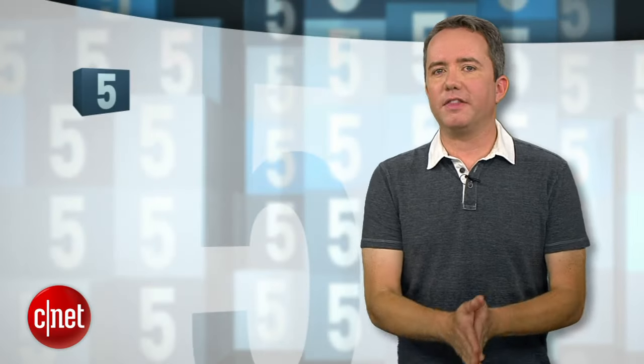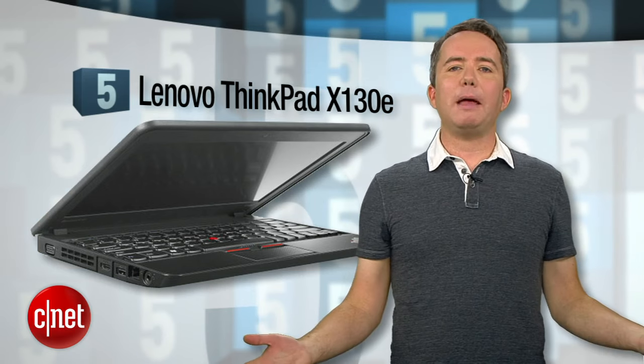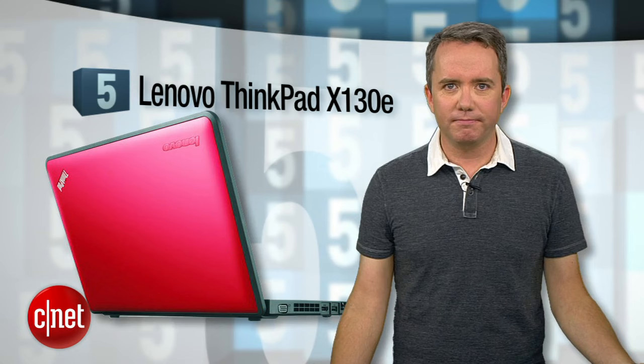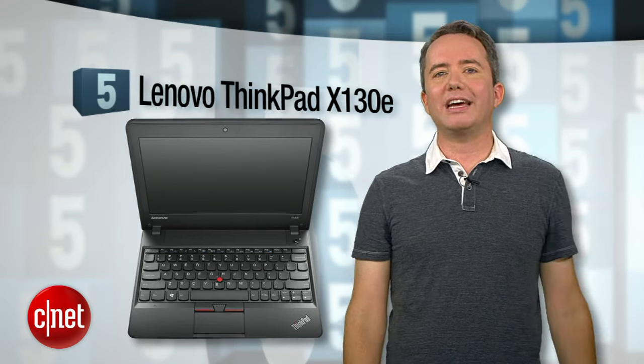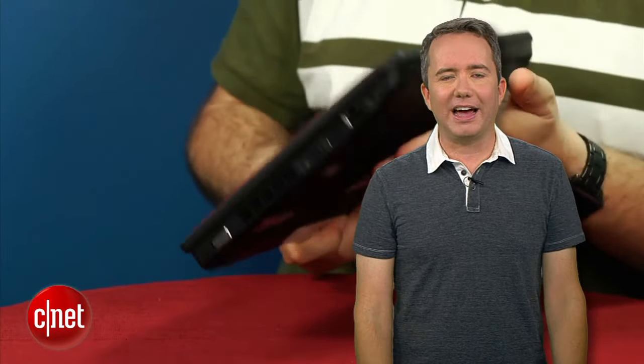Starting off at number 5, the Lenovo ThinkPad X130E. For the price of an iPad, you're getting an 11-inch laptop that won't shatter when you drop it off the table. Like all of these laptops, it runs Windows 7, with a 320GB hard drive and a 1.3 GHz dual-core AMD processor. It's a little on the chunky side, but it's tough.